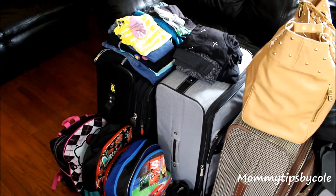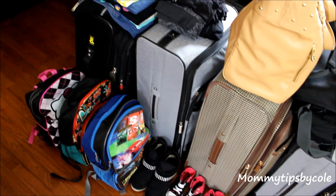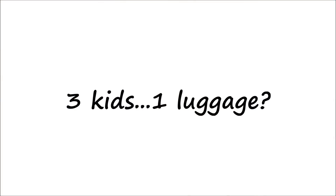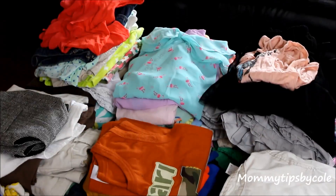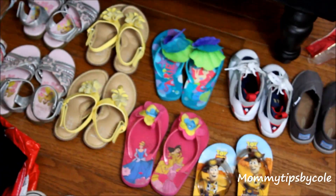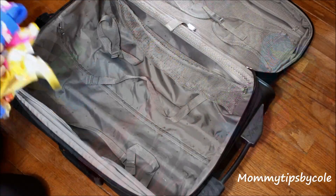Just keep in mind that we are traveling as a family of five for two whole weeks, which is why we have as many clothes as we do. This is how I condense everything — this is all of their clothes that we will be bringing for the two weeks. Since we're staying with my in-laws, we will be able to do laundry if we need to.